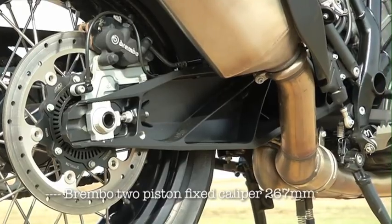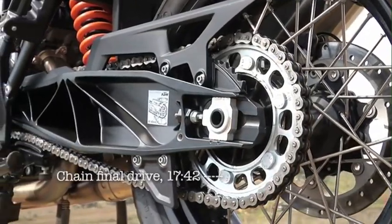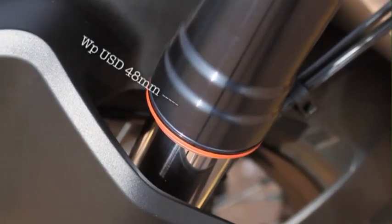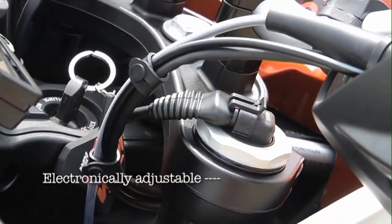The linked brakes are well up to the job — Brembo equipped front and back, and switchable ABS comes as standard. The clever thing about this system is that not only can you turn it off completely, but in the off-road setting the front ABS remains on while the rear still allows the back wheel to slide if that's what you want to do.